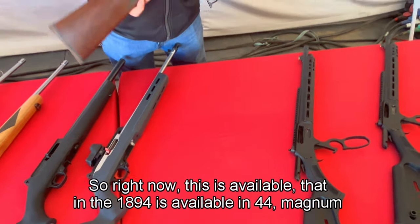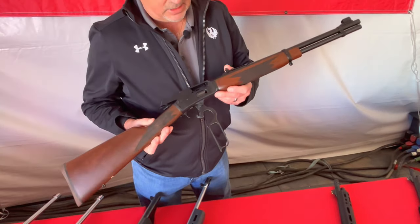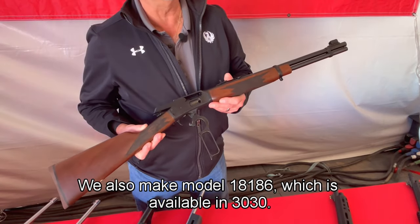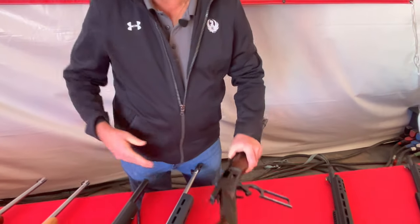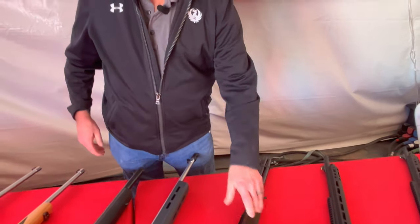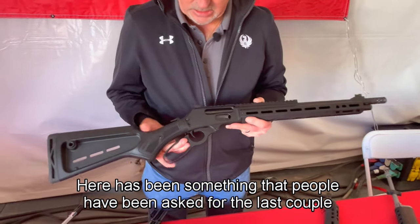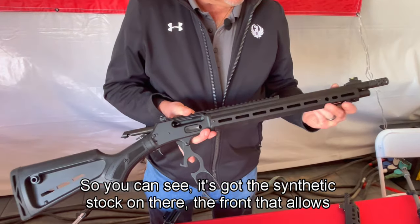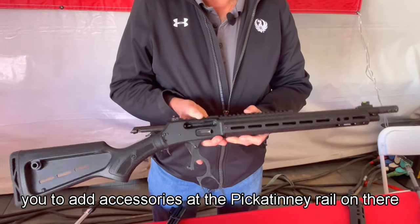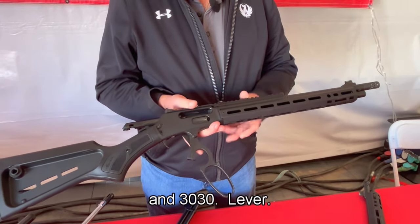The 1894 is available in .44 Magnum and .357/.38. We also make the Marlin 336, available in .30-30, and the 1895 SBL in .45-70. The Dark Series has been something people have been asking for the last couple of years — it features a synthetic stock, a front end that allows you to add accessories, and a Picatinny rail. We're currently chambering those in .45-70 and .30-30.